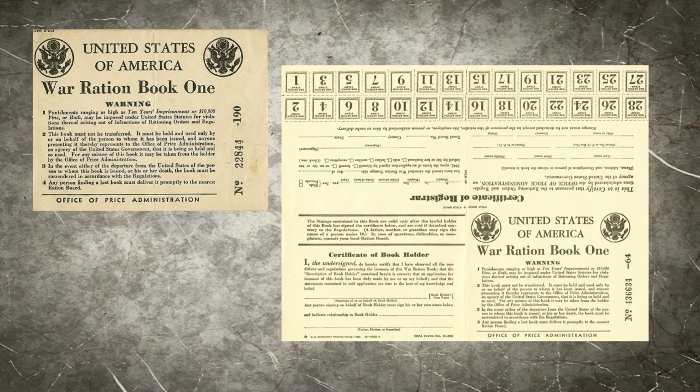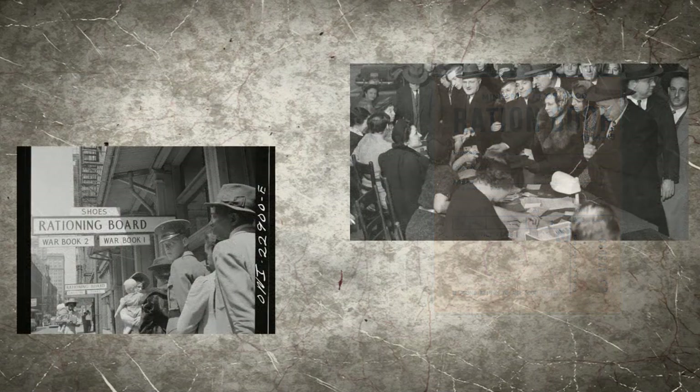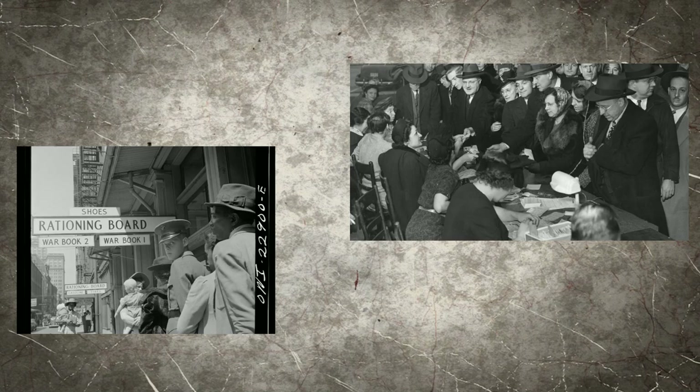The British had already been rationing for some time, so the United States designed the rationing program similar to the United Kingdom's. Over 5,000 ration boards, mostly operated by volunteers, issued every citizen their ration books and helped them to better understand how they worked.